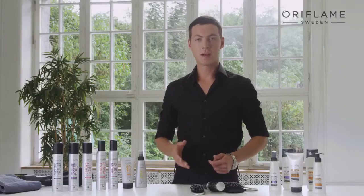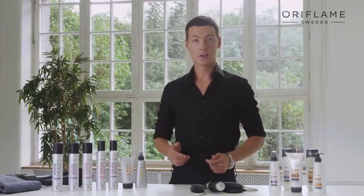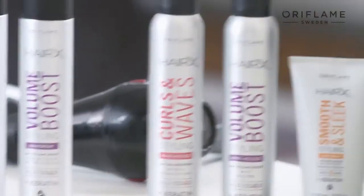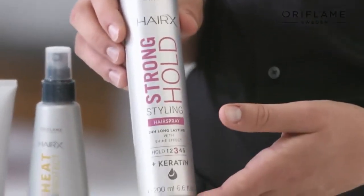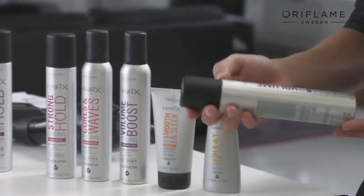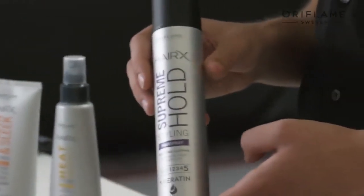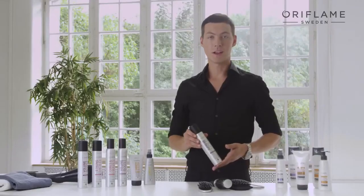Step three is hold. Hairspray will keep your glamorous hairstyle in place for longer. HairX hairspray comes in three hold levels. They all enhance the hair elasticity and are easy to comb out. Strong hold hairspray gives a strong hold, natural movement and an extra boost of shine. Volume boost styling hairspray boosts volume, dries fast and gives you long-lasting hold. Supreme hold styling hairspray gives you unshakable style, flexible movement and incredible hold.